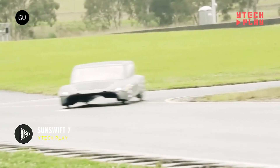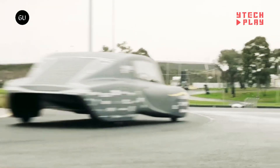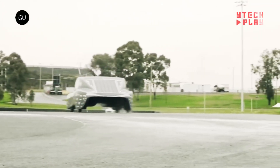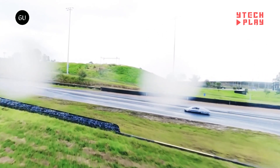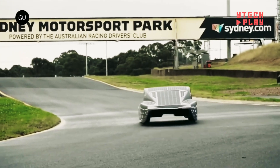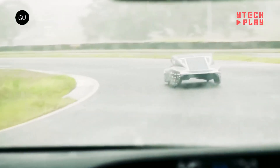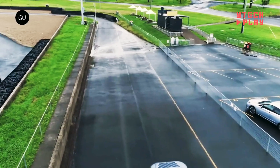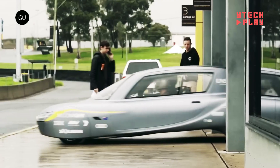Meet the SunSwift 7, an amazing solar-powered car brought to life by students at the University of New South Wales. This innovative ride is the latest creation from the SunSwift Racing Team, who have been pushing the boundaries of solar vehicle technology since 1996. Weighing in at just 1,100 pounds, it boasts a super lightweight and aerodynamic design. With solar panels on the roof and hood plus a battery for extra power, this car can zoom along at an average speed of about 53 miles per hour. It recently made headlines by setting a world record for the fastest solar-powered race car to cover 1,000 kilometers.